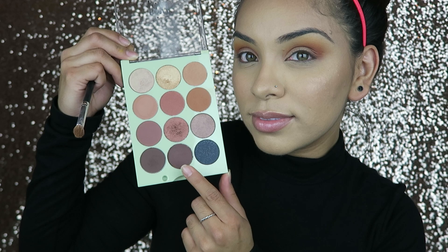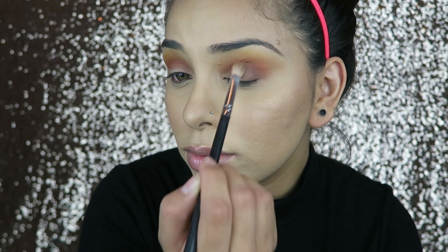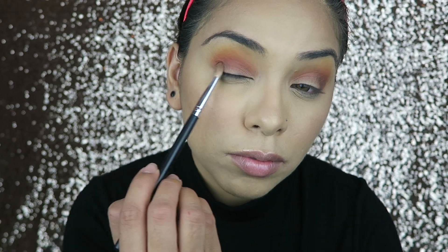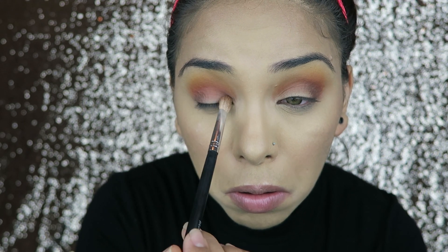Then I'm taking my It's Judy Time Palette again and using this nice dark maroon color to do basically a halo eye. I'm starting with the outer corners and also putting it in the inner corners, then ever so lightly just connecting them.